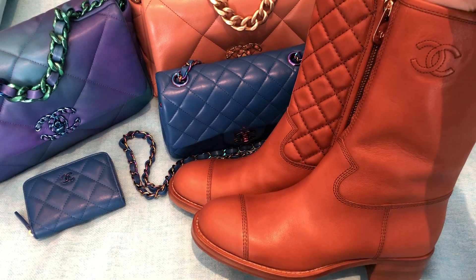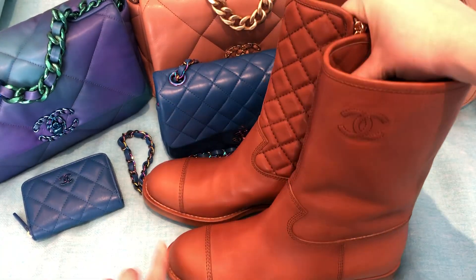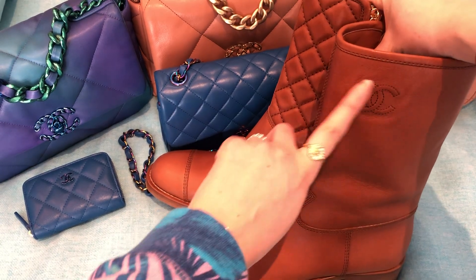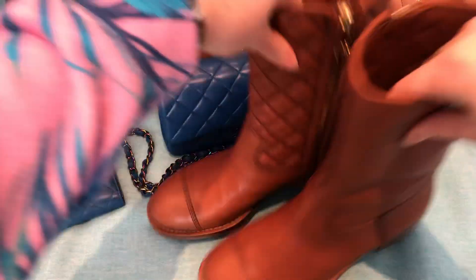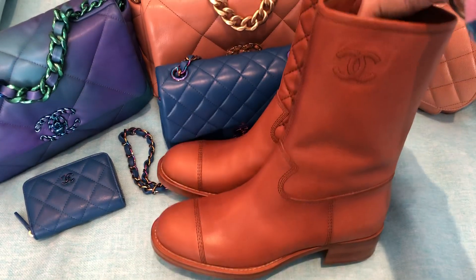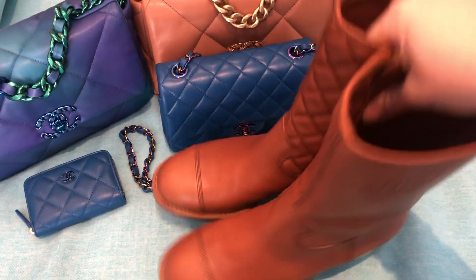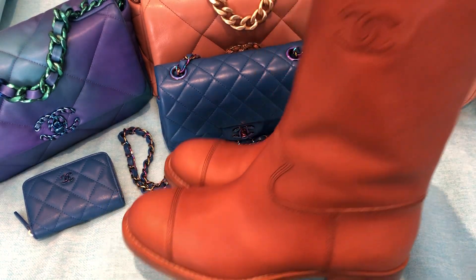I really liked these boots. I like the fact that they're a little more subtle — they don't have the CC on the toe, they just have it here on the side. They have the beautiful quilting on the inside and the zipper pull is really pretty. They just have a little block heel. I have not worn these yet because there has been a lot of snow here recently, and I'm certainly not going to be wearing these in the snow and ruining them. So that was the first purchase that I made from 21P.